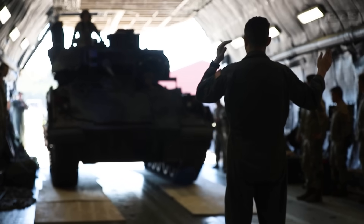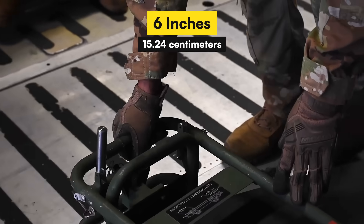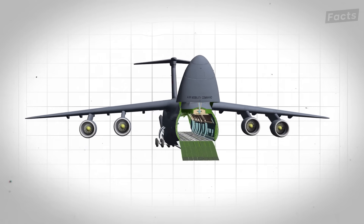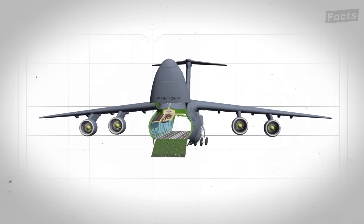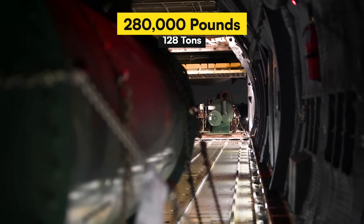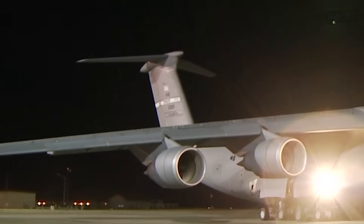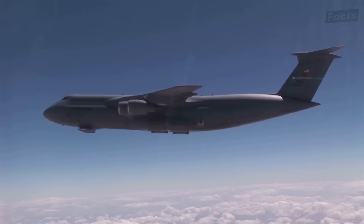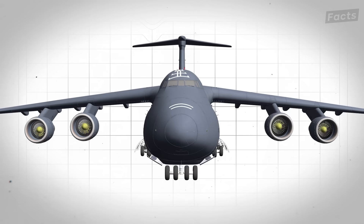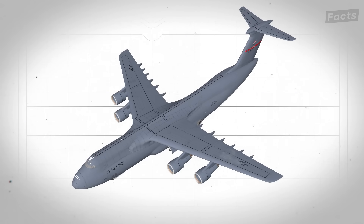As the second tank loads, the floor bends down six inches. While you certainly don't want this going on in your house, this is supposed to happen. The Galaxy's belly is designed to flex like a snake swallowing prey. Those ribs along the walls aren't decoration — they're transferring 280,000 pounds to the wings, spreading all that weight to ensure even distribution. With both tanks secured, the Galaxy nose will lower, closing its mouth on another meal.